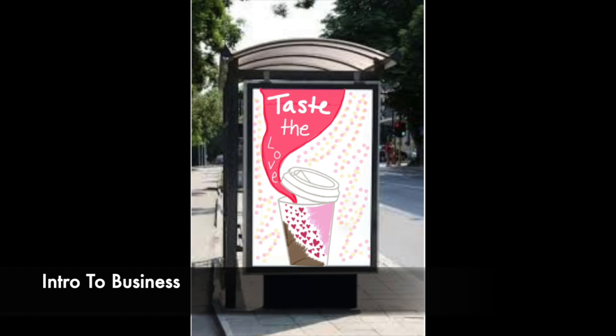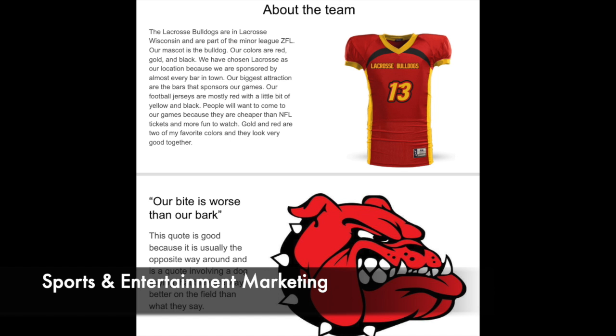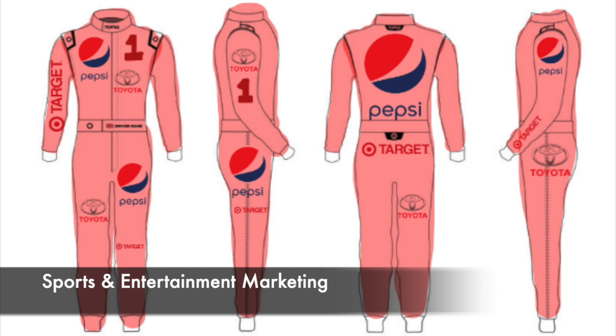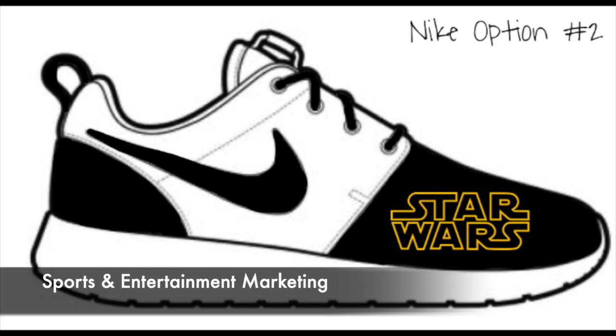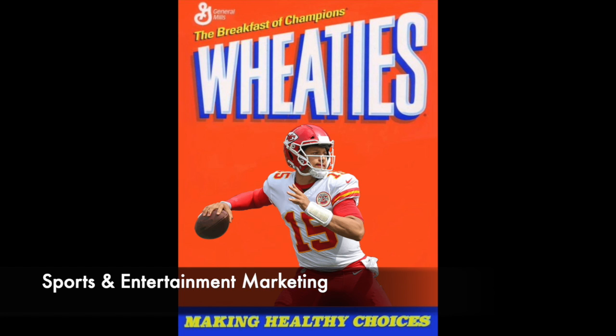Any student can take Introduction to Business or Entrepreneurship, where you learn the basics of how to start a business, create a business plan, and market that business. Anyone can also take Computer Applications or Careers, where you learn the ins and outs of Microsoft and Google apps, along with hints and tips to land your future dream career.